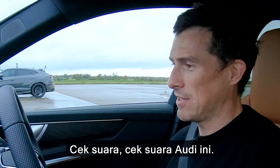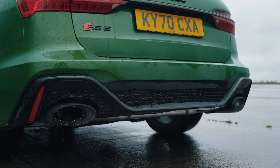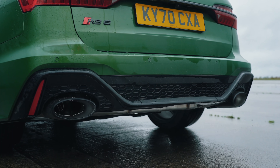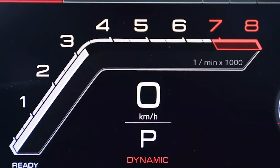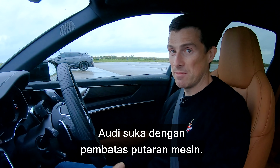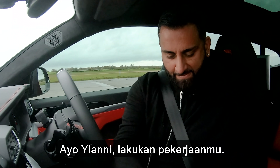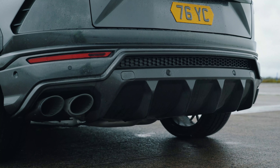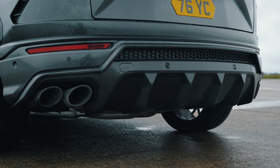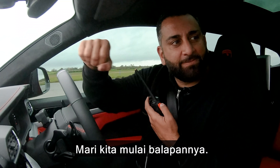Soundcheck on this Audi — it's got the sports exhaust, by the way. Sounds a bit crap, really, especially when you're stationary and just revving it. It's better when you're driving, but Audi loves its soft limiters. Let's be humiliated by Yianni's Urus. That's enough — your car sounds way better than this one. Let's just get on with the race.